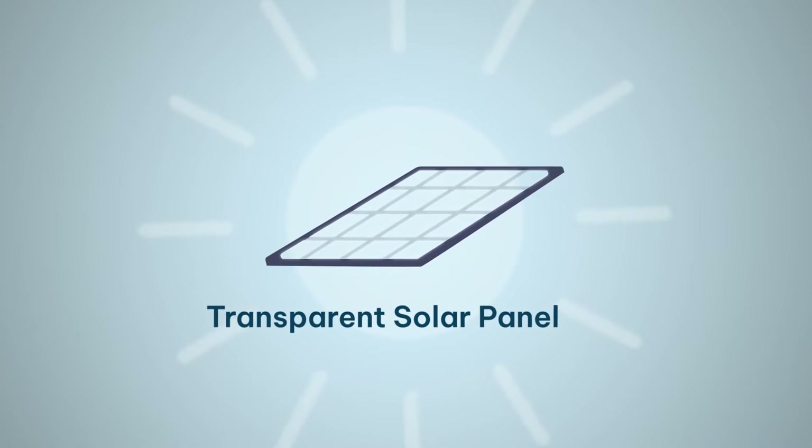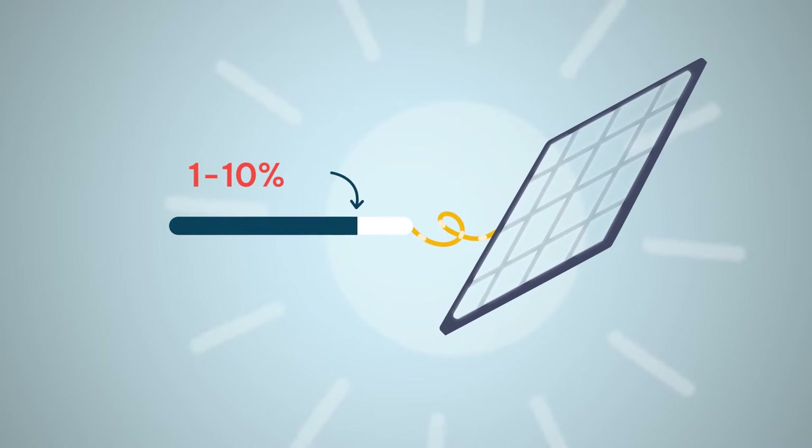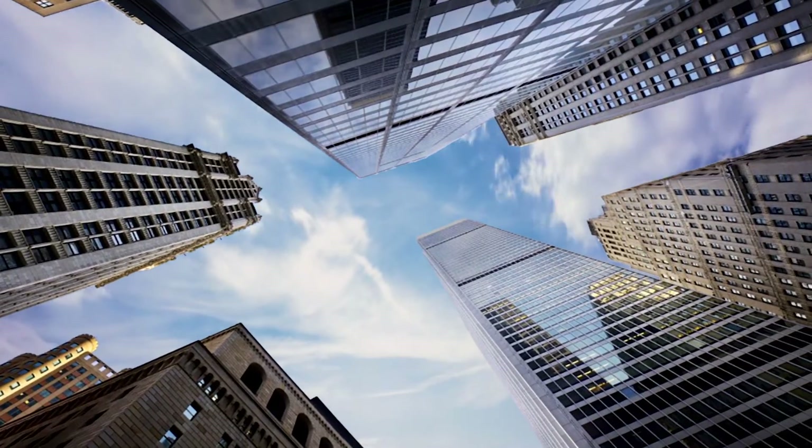The next type of solar panel is the transparent solar panel, also known as the solar window. The dream in the lab is to have a perfectly transparent window that can generate electricity. They haven't quite managed that yet — the most transparent you get is about 30% to 40% transparent. Efficiency-wise, they've managed something like 1% to 10%, so a long way to go, but they look very nice. One day, the dream is that office buildings will have windows that can generate electricity and that you can have a solar window on your phone.